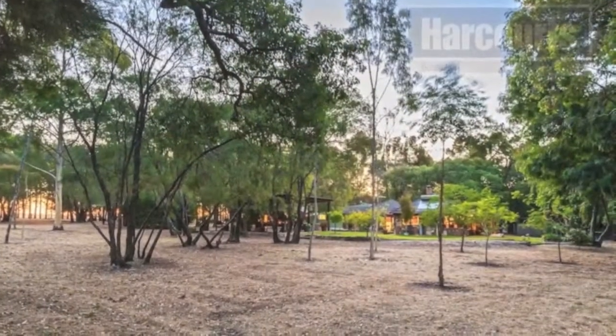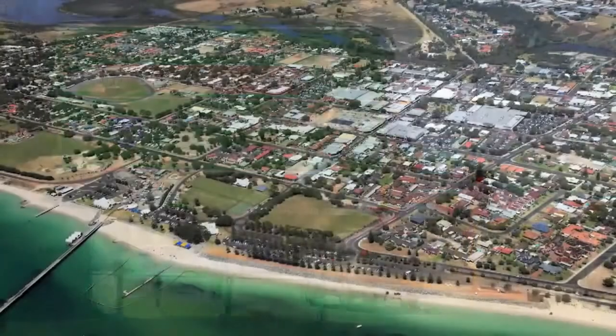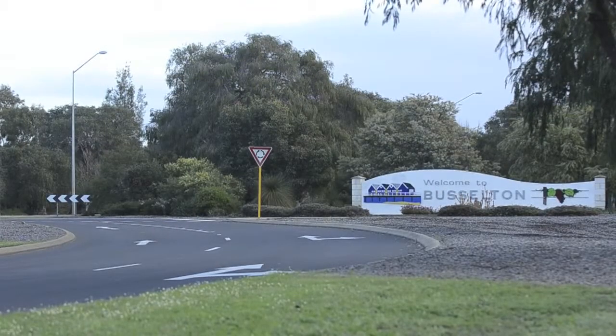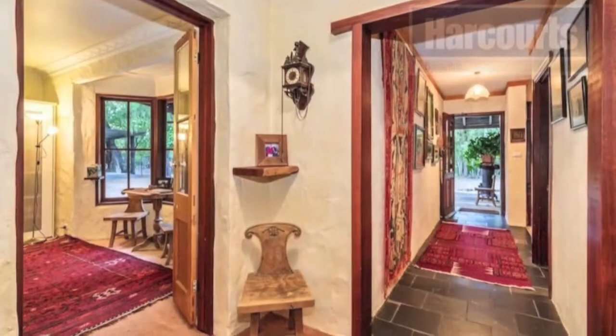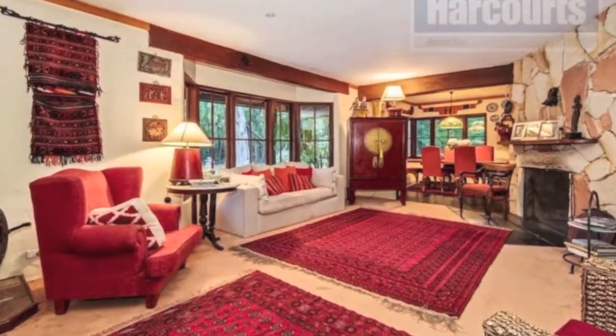Location-wise, this lovingly cared-for property is a few kilometres from Busselton town centre, local schools and sporting grounds. Plus the golf course is just one minute down the road, giving you close access to everything you need but having the quiet treed surrounds right at your doorstep, away from the hustle and bustle.